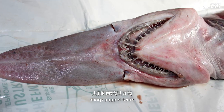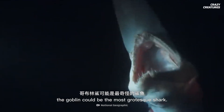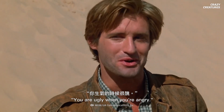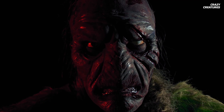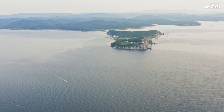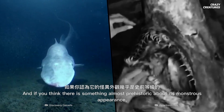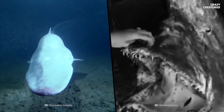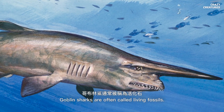With its long snout, sharp jagged teeth, and a complexion like Gollum's, the goblin could be the most grotesque shark. They're named after mythical goblins from Japanese folklore and live at depths of 270 to 960 meters near the coasts of Japan, Tasmania, and even California. And if you think there is something almost prehistoric about its monstrous appearance, you are right.